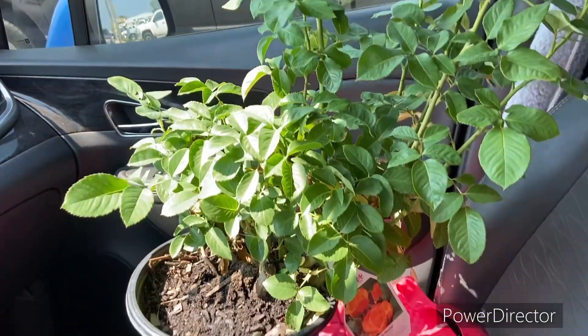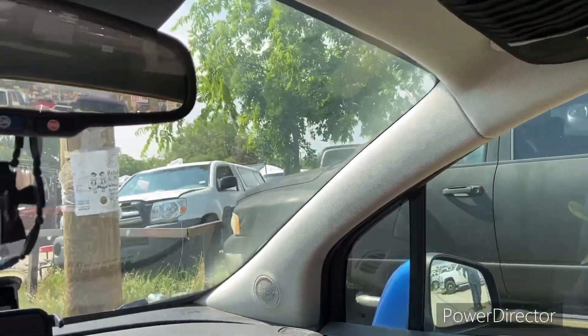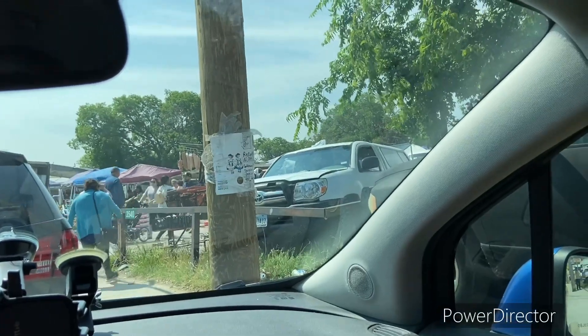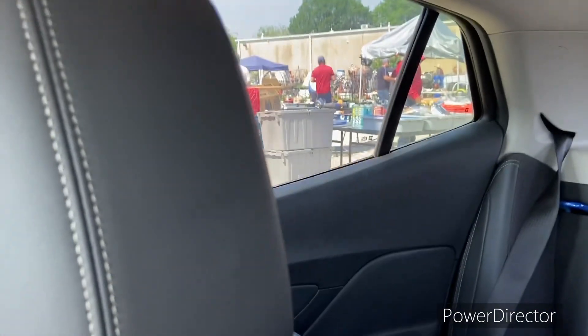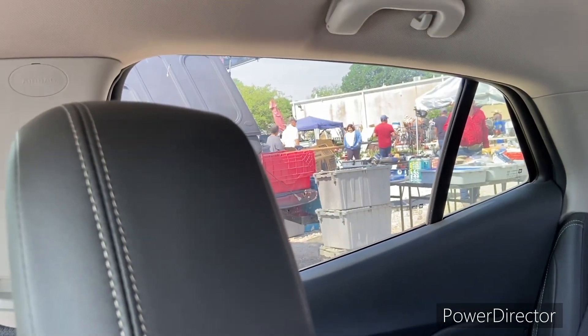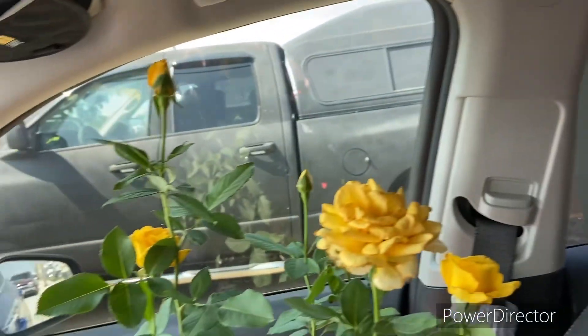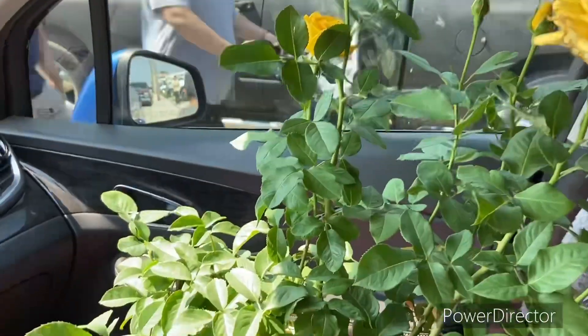I was going to get me and Charlie some chicken. I live real close to a flea market, so driving by I saw some folks that had the roses already out for spring, so I couldn't resist and had to stop and get me one.